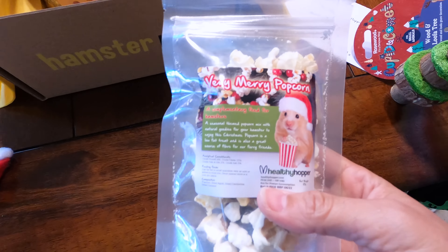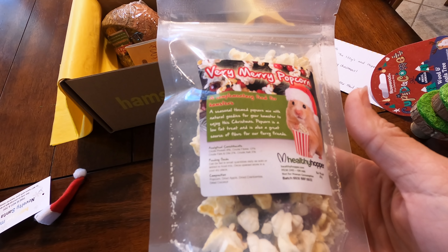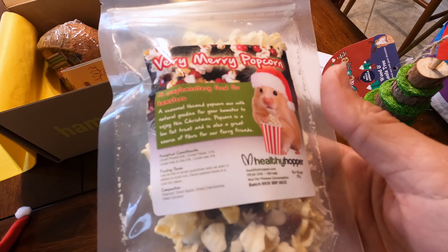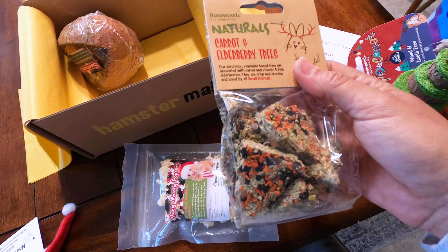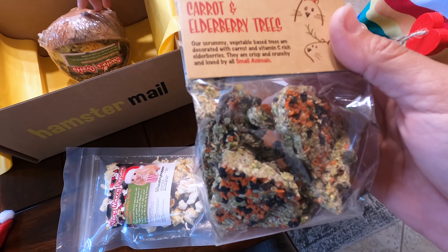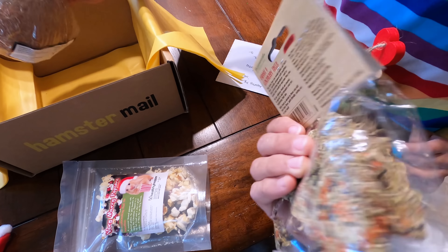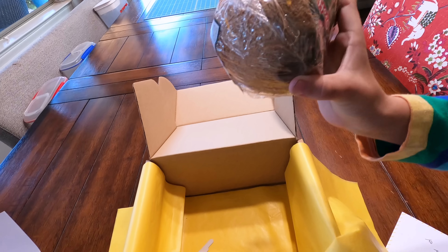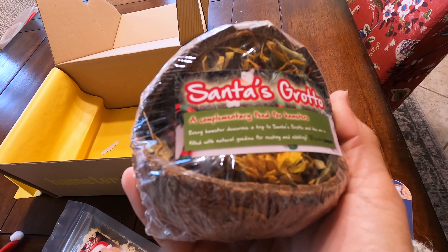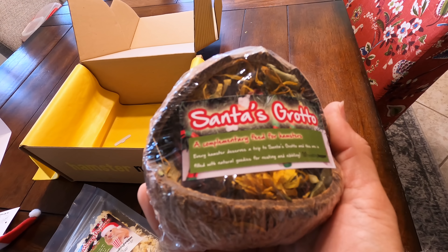Okay, let's see what goodies are in here — they always do some goodies. Very Merry Popcorn! It's a seasonal-themed popcorn mix with natural goodies for your hamster to enjoy this Christmas. Popcorn is a low-fat treat and is also a great source of fiber for our furry friends. Oh, carrot and elderberry trees — these are cute. They are vegetable-based trees decorated with carrot and vitamin C-rich elderberries; they're crisp and crunchy and loved by all small animals. And that's a cracked-open coconut. Santa's Grotto — a complimentary feed for hamsters. Every hamster deserves a trip to Santa's Grotto, and this one is filled with natural goodies for nesting and nibbling.